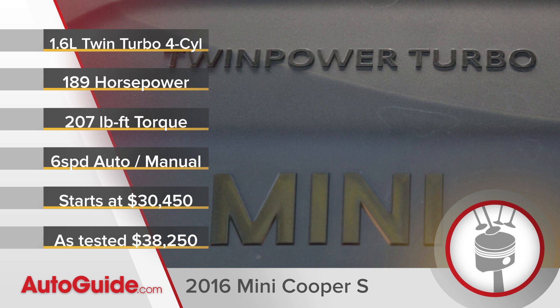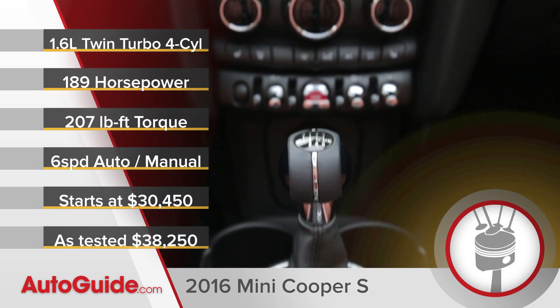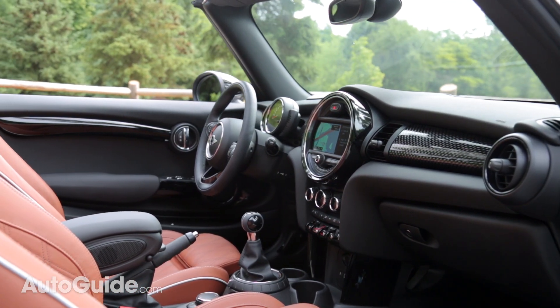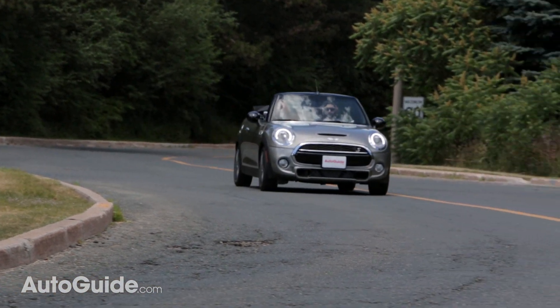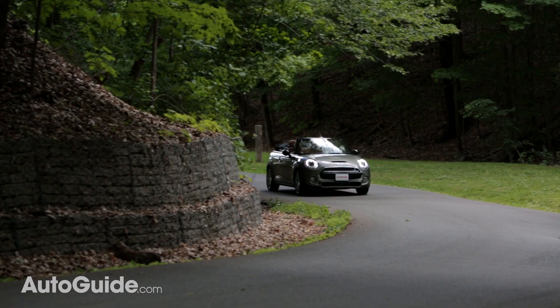All Minis are available with a 6-speed transmission, either an automatic or a manual. I'm fortunate to say that this car has a manual transmission, and I wouldn't have it any other way — it's a great unit. To make things even sweeter, this car comes with an automatic rev-matching downshifting function.